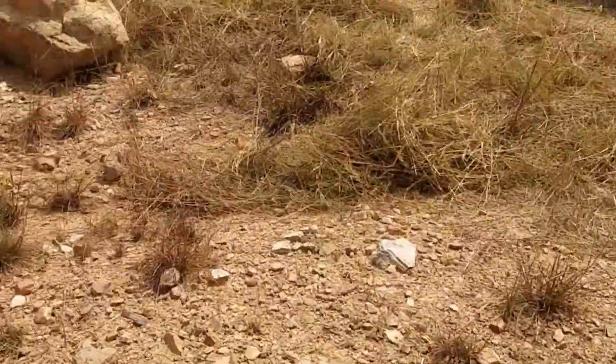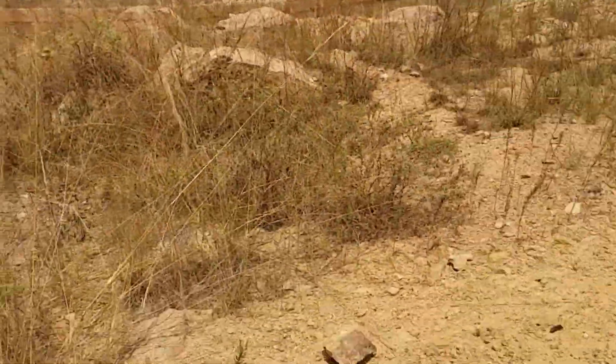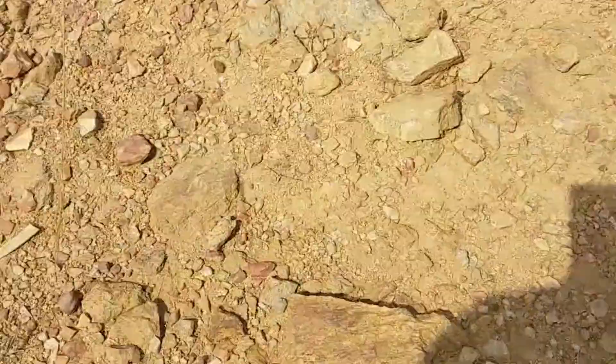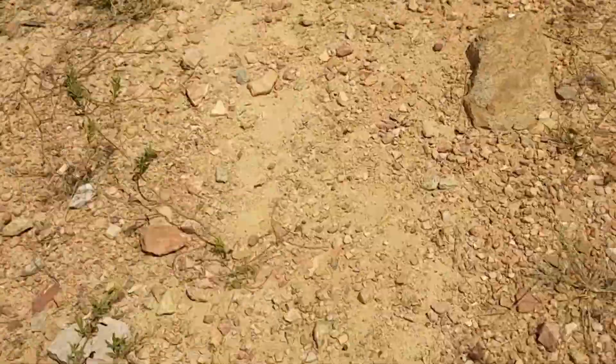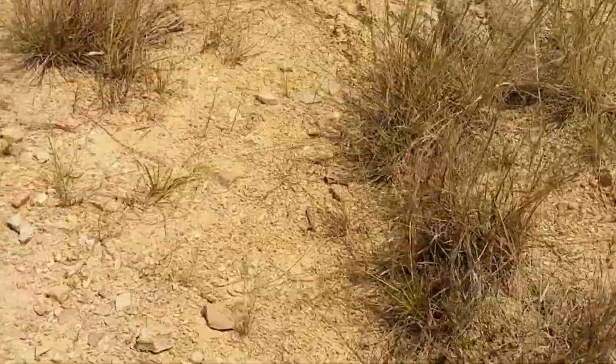As you can see, the ground is super solid — that's why they couldn't do manual labor to get the holes dug for the foundation.